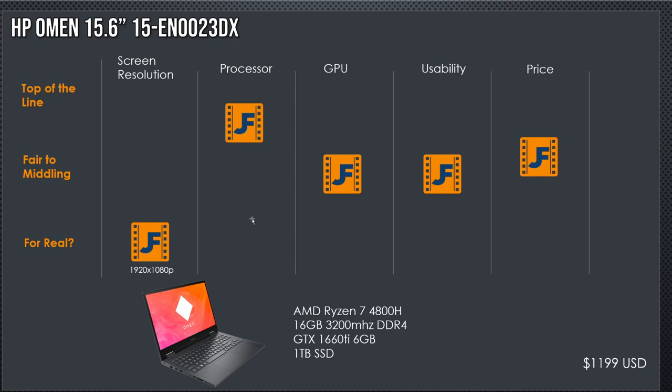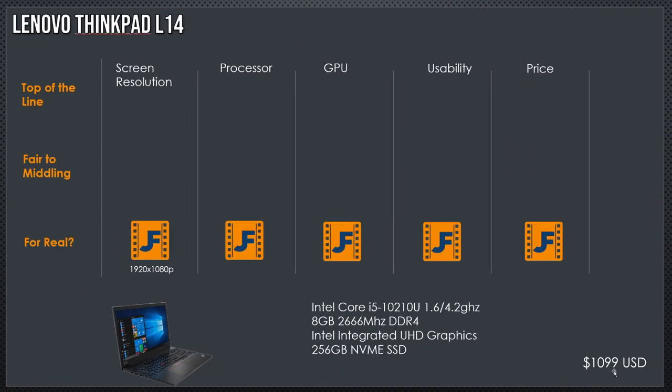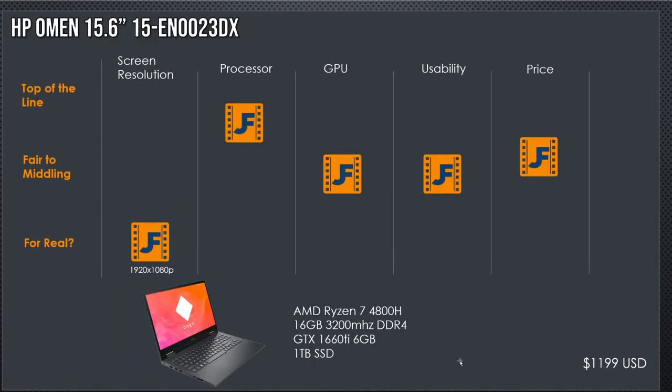Next up is the HP Omen 15.6, also known as the 15-EN-0023DX. It's an AMD Ryzen 7 4800H with 16 gigabytes of DDR4 RAM, a GTX 1660 Ti with 6 gigabytes of VRAM, and one terabyte SSD. These specs sound familiar. In fact, if you were to upgrade the 1660 Ti and give up half your SSD and half your RAM, you could save $200 and get yourself the Asus TUF. Seriously, that's how amazing that machine is. Screen resolution is 1920x1080 — not my favorite — but the processor is as good as it gets right now in a laptop. The GPU at six gigabytes of VRAM is fair to midland — I like it, I'd use it. Price value is pretty good, but it would be better if I hadn't already found a 2060 for $1,000.